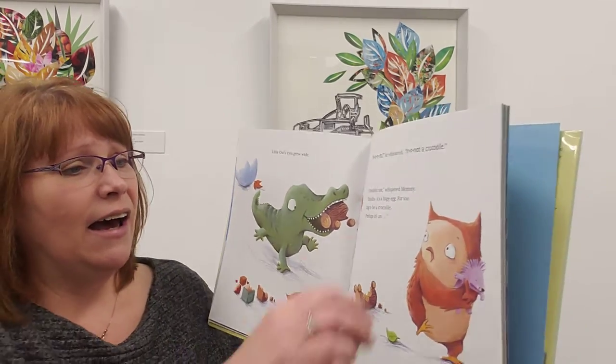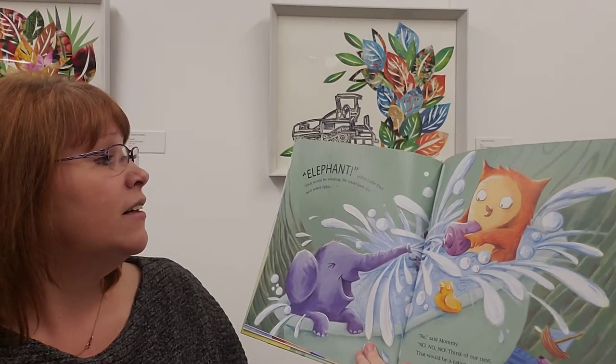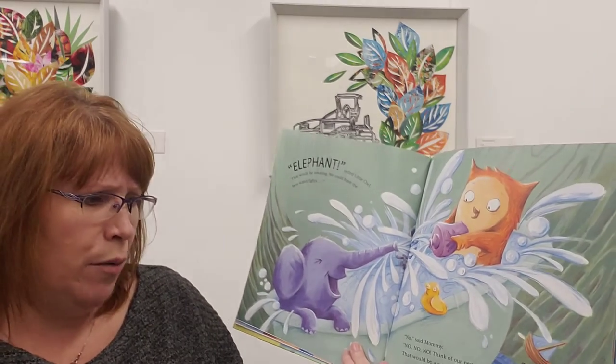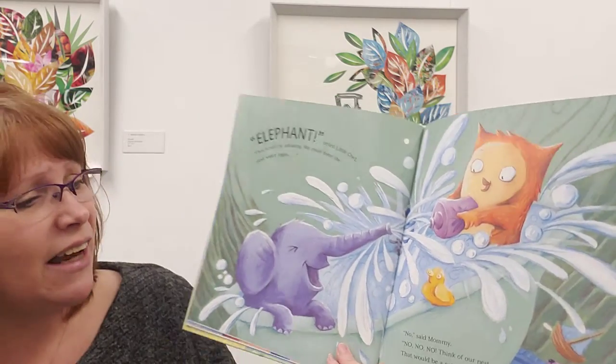'Perhaps it's a... an elephant!' yelled owl. 'That would be amazing. We could have the best water fights.' 'No,' said Mummy. 'No, no, no. Think of your nest. That would be a catastrophe.'